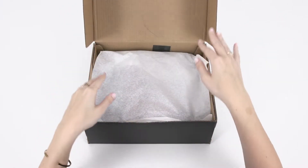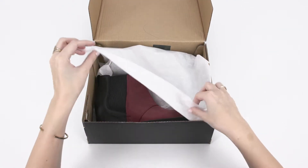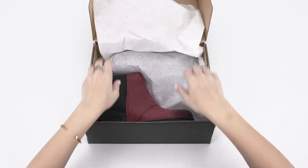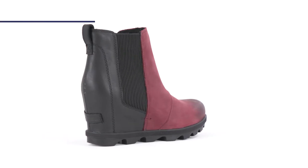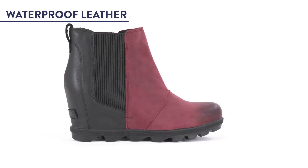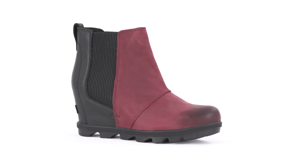A sleek wedge silhouette that's comfortable and weather resistant, here are the top three features that will make the Sorel Joan of Arctic Wedge II Chelsea boot your go-to this winter. One, it's made from waterproof leather, an outdoor feature uncommon in an on-trend silhouette.